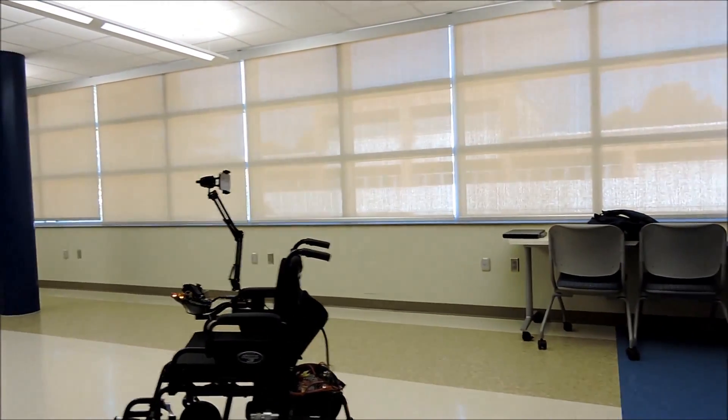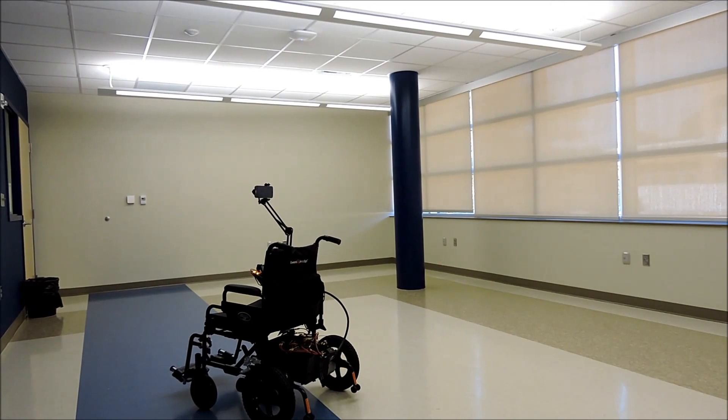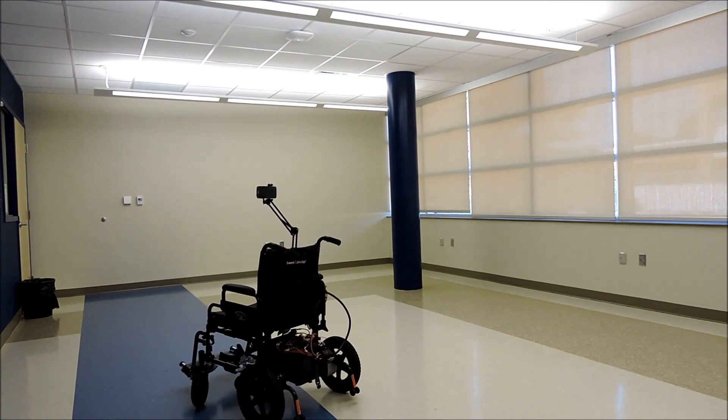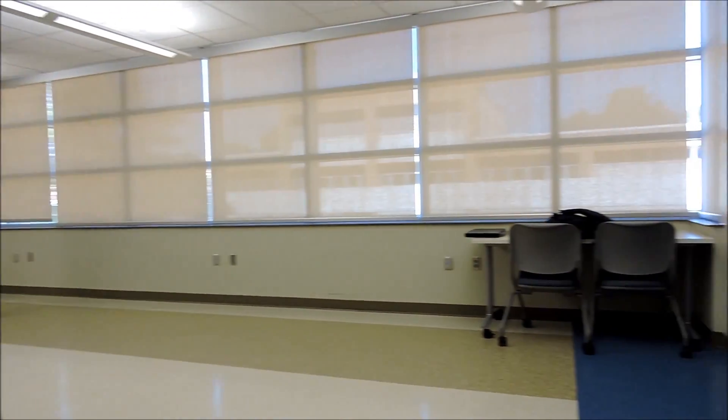Now what Nick is demonstrating is an alternative way of controlling the wheelchair without needing to sit in it. He's actually remotely staring at a computer screen and looking at a video feed coming from a camera mounted to the wheelchair.